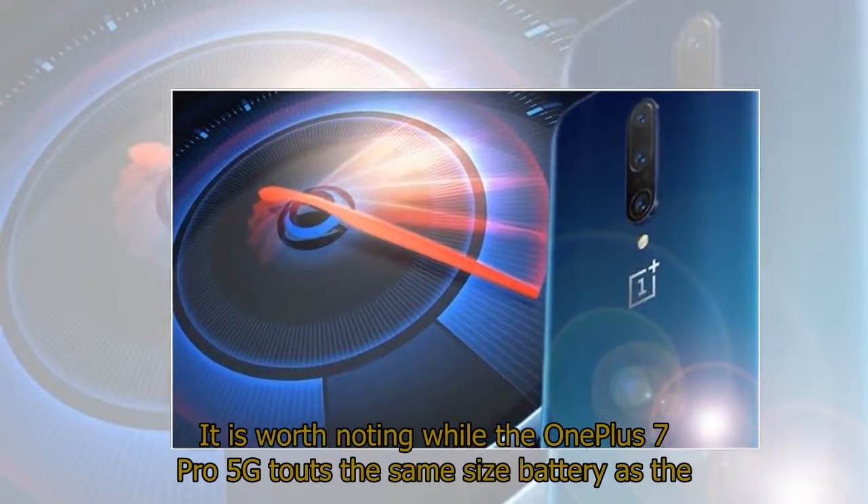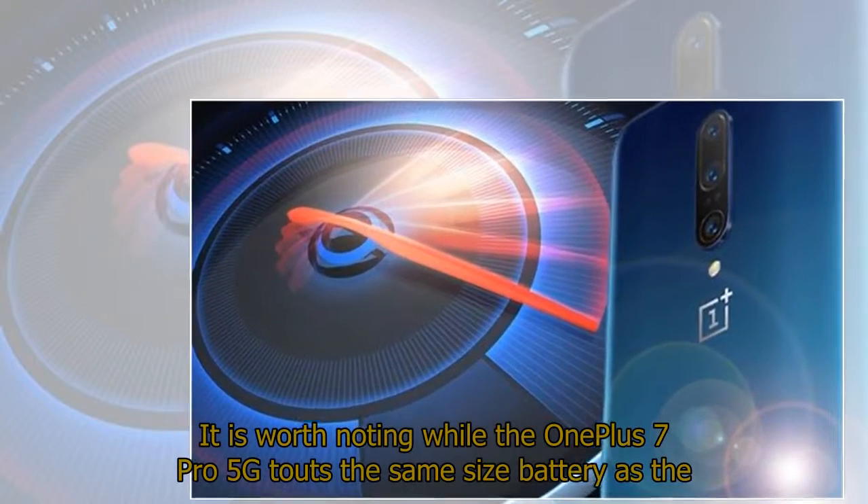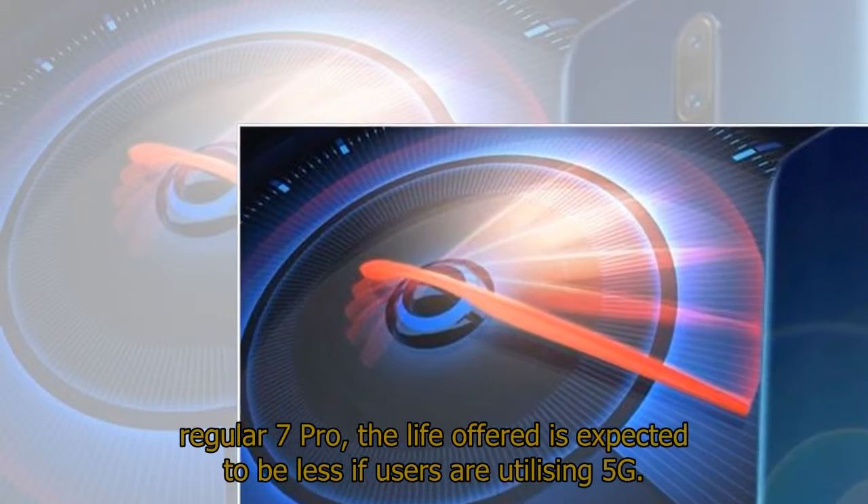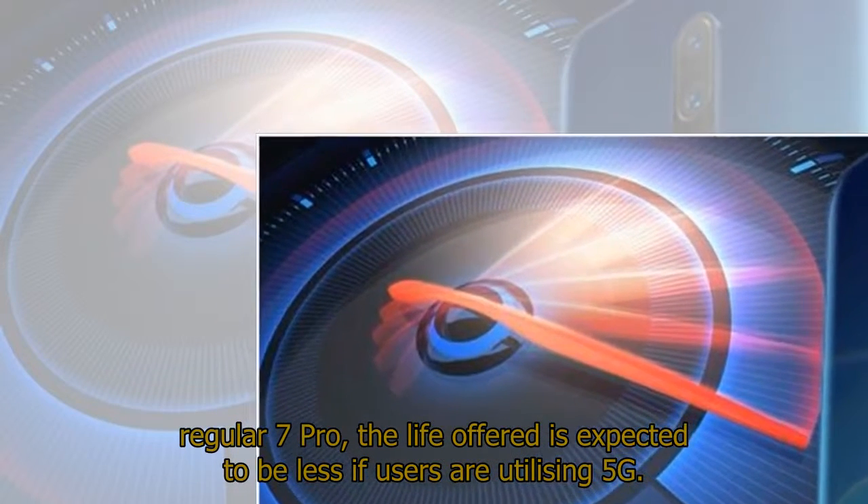It is worth noting that while the OnePlus 7 Pro 5G touts the same size battery as the regular 7 Pro, the battery life offered is expected to be less if users are utilizing 5G networks.